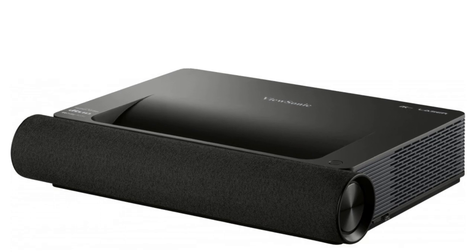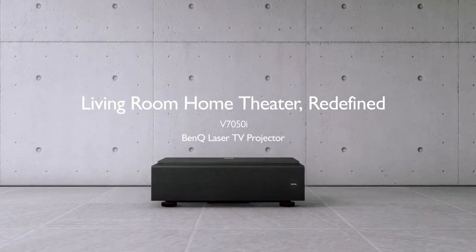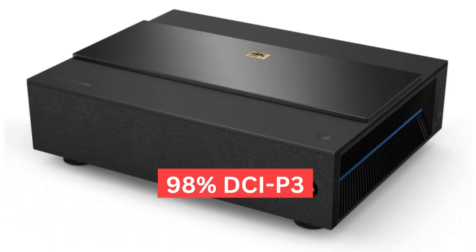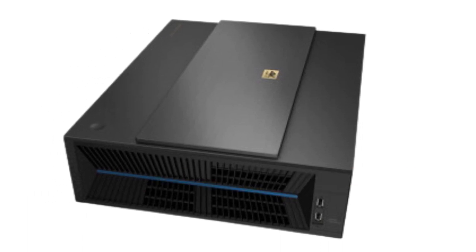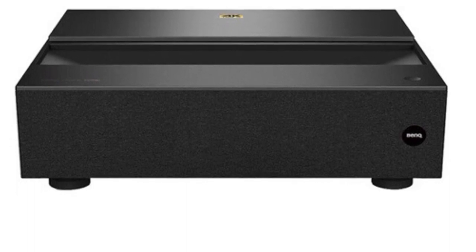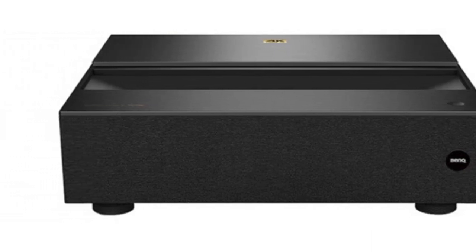Compared to a similarly priced UST projector, the ViewSonic X2000B, the BenQ V7050i has a higher 2500 lumen brightness, advanced DMD-ECD projection technology, and a vibrant 98% DCI-P3 color gamut without a substantial price increase. Another great feature is Android TV support. You have access to Google's library of apps, movies, shows, and games all from your projector. Android TV is another missing feature on the ViewSonic X2000B, making the BenQ V7050i our pick of the two as it has more value-added performance and overall quality.